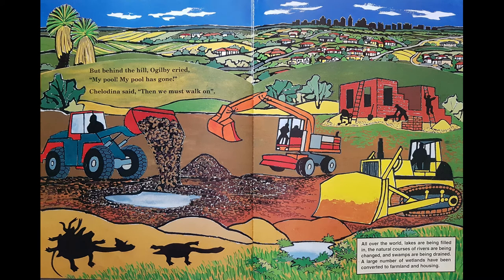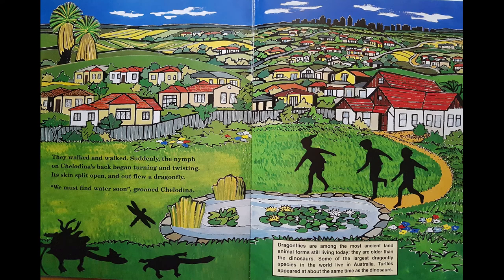So Ogilby's going to lead the way and Chilodina and her turtle taxi are going to follow. They walked and walked. Suddenly the nymph on Chilodina's back began turning and twisting. Its skin split open and out flew a dragonfly. We must find water soon, groaned Chilodina. Did you know dragonflies are among the most ancient land animal forms still living today? They are older than the dinosaurs. Some of the largest dragonfly species in the world live in Australia. Turtles appeared about the same time as the dinosaurs.